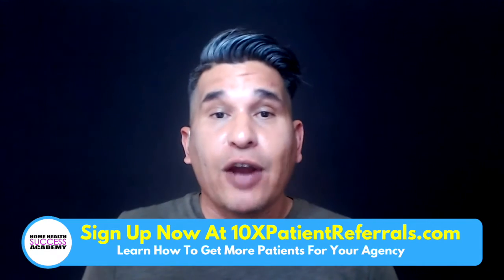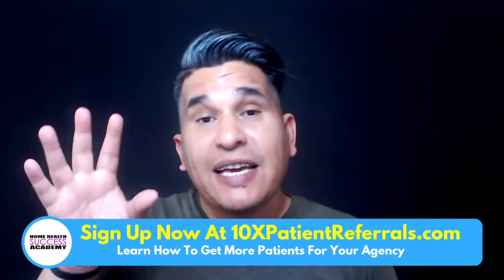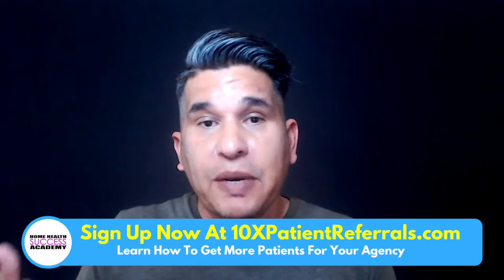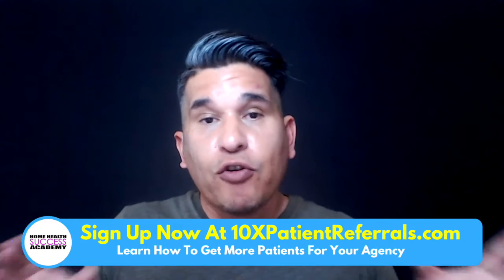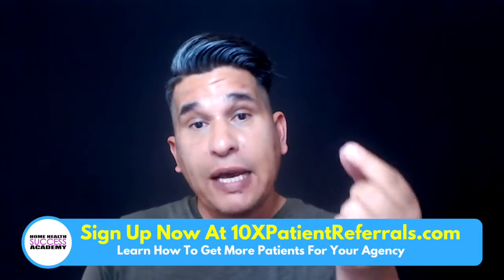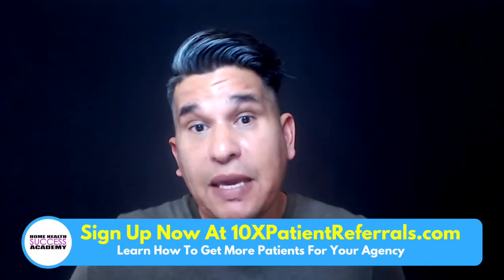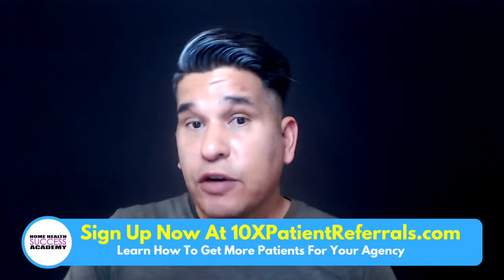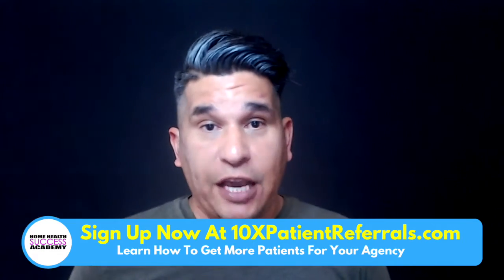All your nurses are actually trained and certified to provide IV medications at the comfort of their home. You'll certify them through your company, through your own training. But by saying you have an IV therapy program, it puts a spotlight on that one particular thing so that doctors can be like, well, if they're certified, if they're actually specializing in IV therapy, let me send them some of my patients.